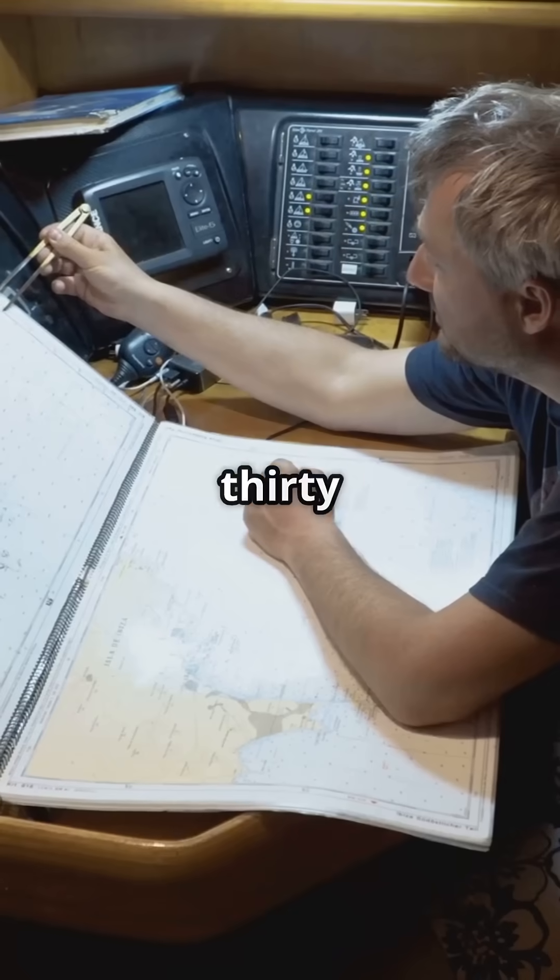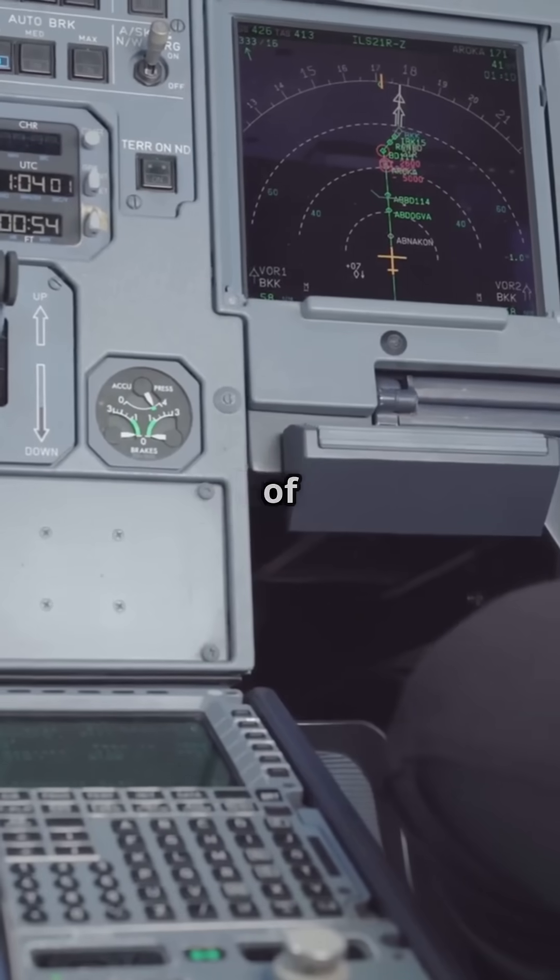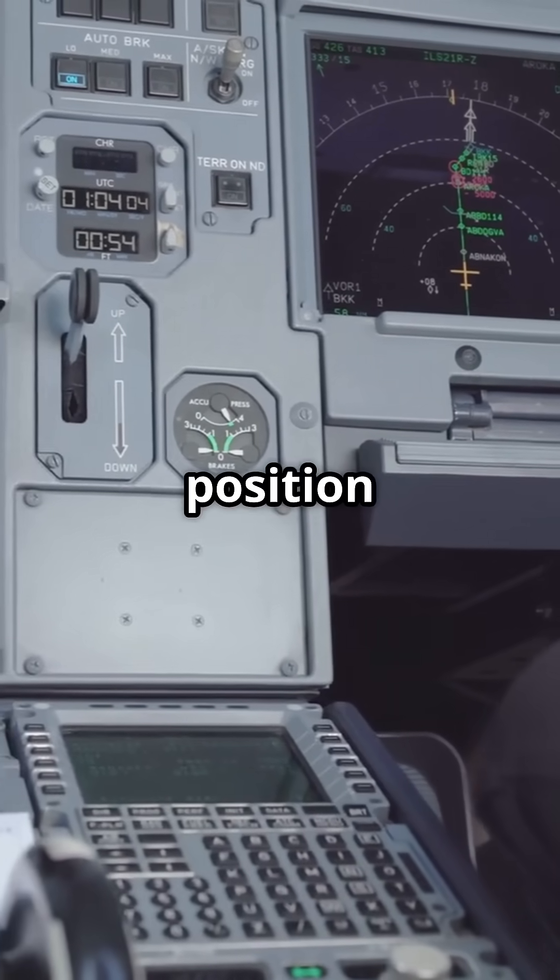Question 5. You are 30 minutes into a 2-hour flight. Where should you be? The answer is 25% of the way to your destination. Time is your best position indicator.